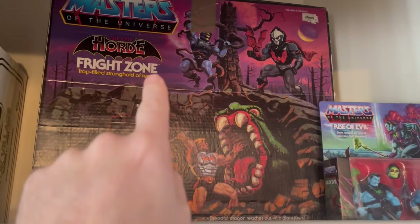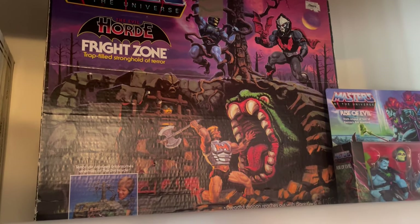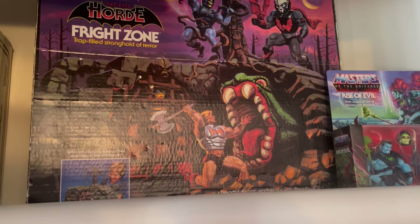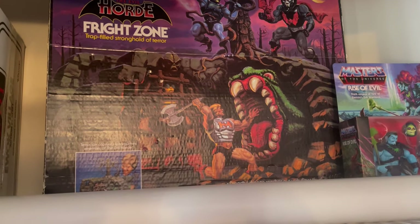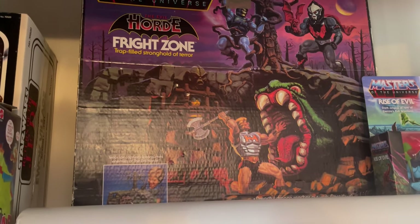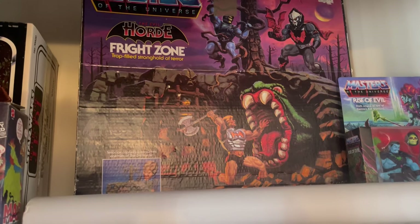I have the Fright Zone box, but I need the actual Fright Zone. If you go to my house in Wellsville, there are pieces of it and it's just destroyed. So I've been trying to track down another Fright Zone.